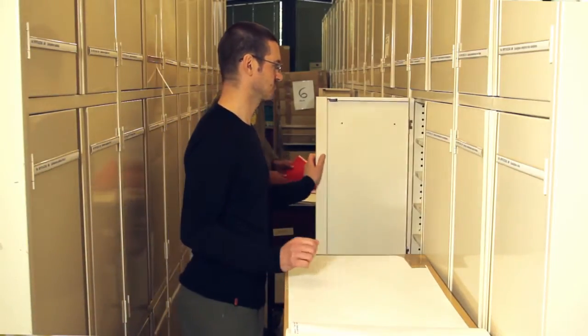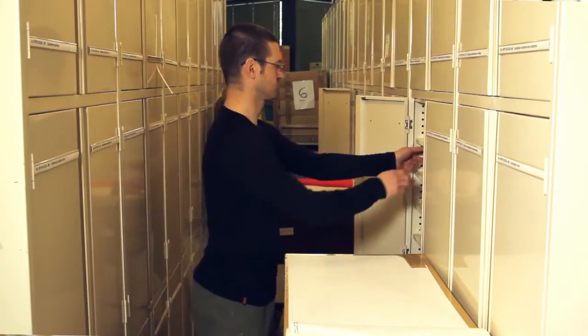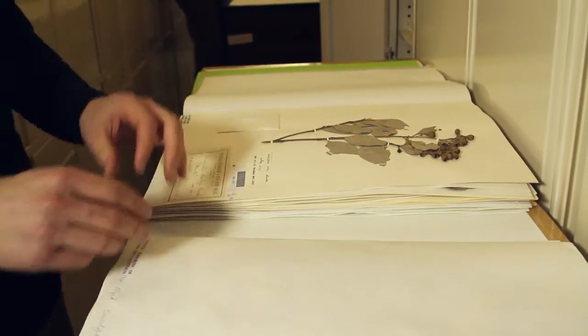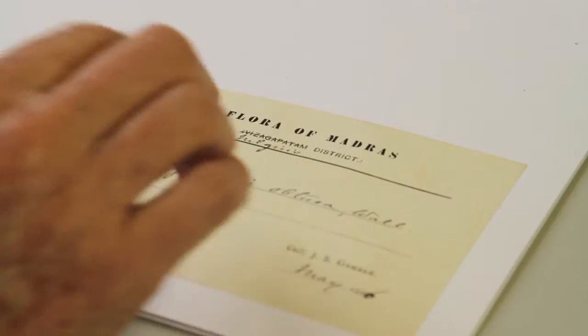I'm Pena Meln and I'm the manager of the Herbarium Specimen Collections here at the National Herbarium of Victoria, the Royal Botanic Gardens Melbourne. The collection that we have here at Melbourne is about 1.4 million in size and it encompasses not only plants of Australia but also various continents around the world.